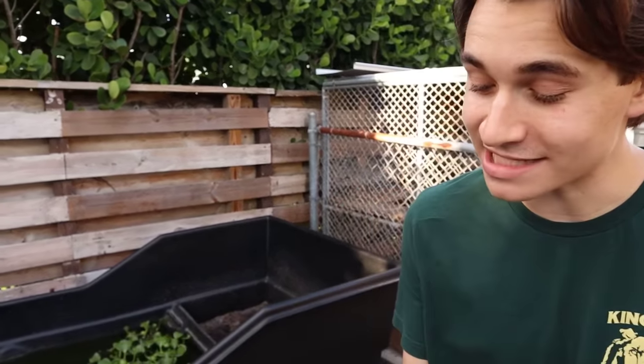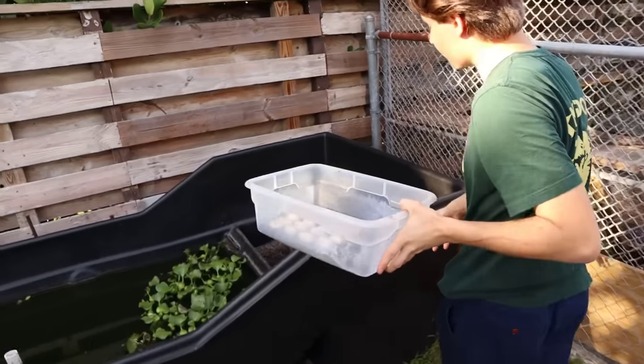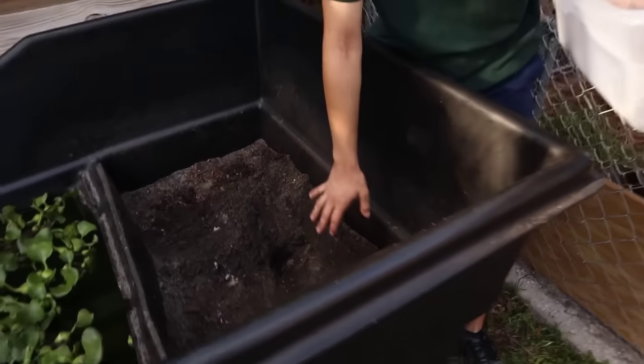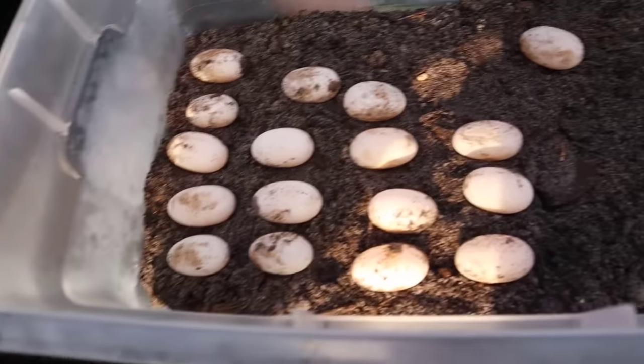We've got all of our eggs now. At the end of the nest excavation we ended up with 17 gorgeous Indian spotted turtle eggs, and in about 90 days these little eggs are going to be tiny little baby turtles. Now we just have to cover the nest back up, because during this nesting season I should get about two clutches of eggs from both females. I already got the first clutch from one female, she'll probably lay another clutch, and the other female should lay around two clutches as well.